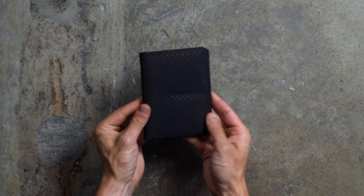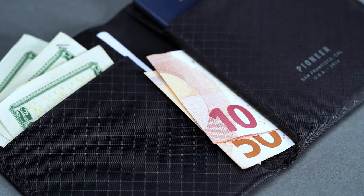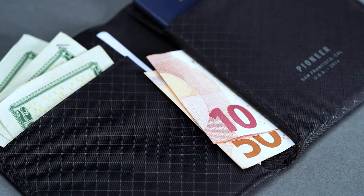Rounded out by a large inward-facing compartment for stashing your cash, the result is a wallet that's small in size but big in travel potential. When you're after an option that pairs near-unbreakable build quality with sleek, streamlined aesthetics, the Pioneer Passport Wallet is easily your best bet — a billfold that's sure to offer you years of dependable service.